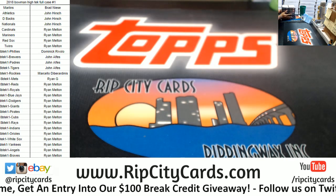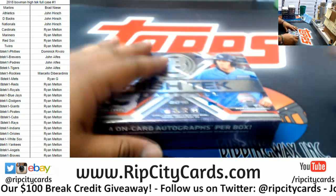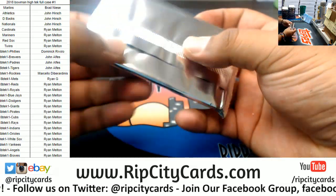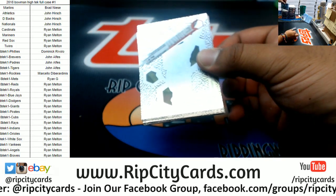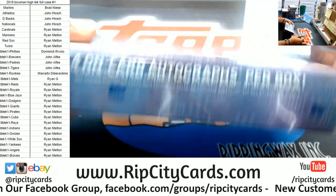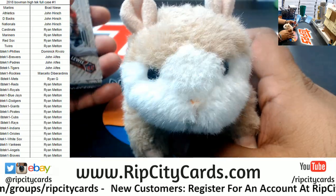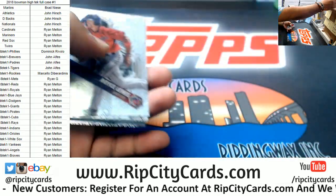All right, full case action right here, let's see what we got. Good luck y'all. My first look at this stuff. Let's see — four on-card autos per box. Let's see what it looks like. Good luck everyone. Good luck everybody. Thank you everyone. All right, here we go.